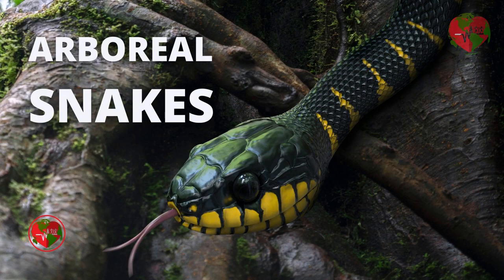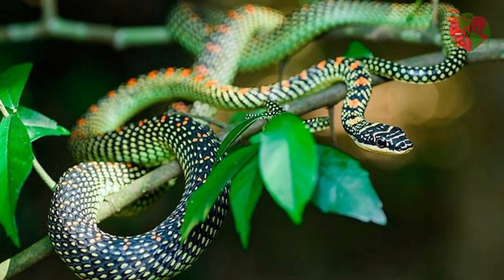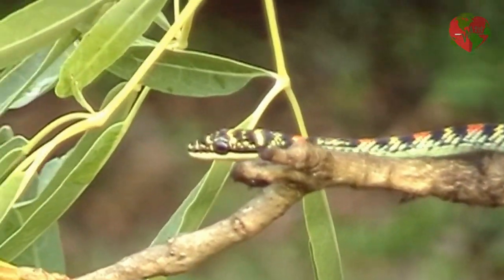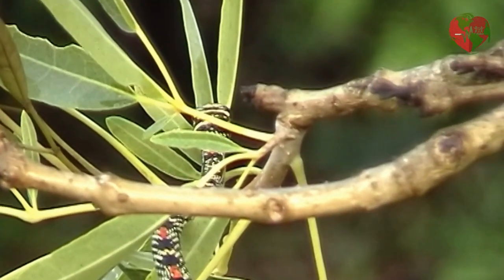Here are some examples of arboreal snakes. The green leaf snake, Chrysopelia paradisei, also known as the flying snake, is found in Asia and Africa. It is bright green in color and is able to fly from tree to tree through long, flat jumps.